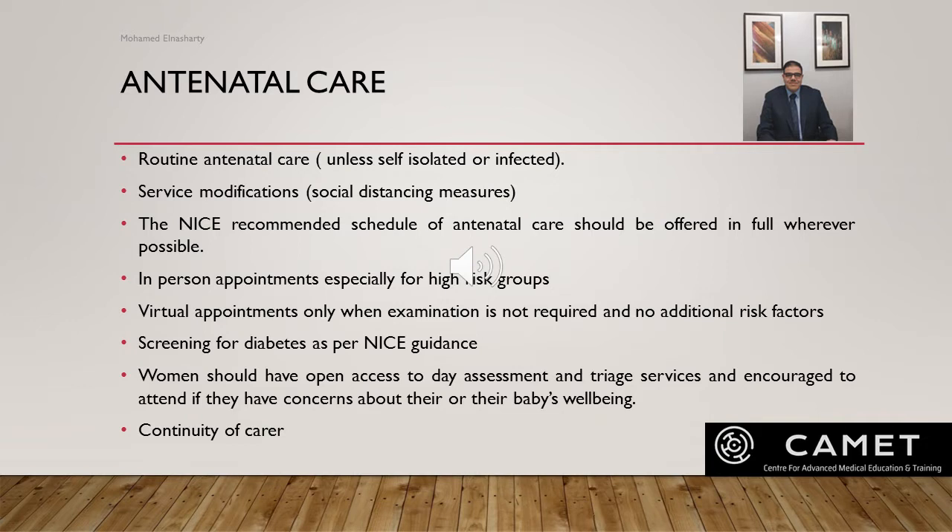NICE recommends virtual appointments can only be offered if examination is not required and there are no additional risk factors. It is recommended to screen for diabetes as per NICE guideline. During the first wave of the pandemic, screening for diabetes was modified to include HbA1c and fasting blood sugar instead of the traditional oral glucose tolerance test, but this led to missing some cases of mild gestational diabetes. The recommendation now is to provide diabetes screening according to NICE guideline wherever possible.